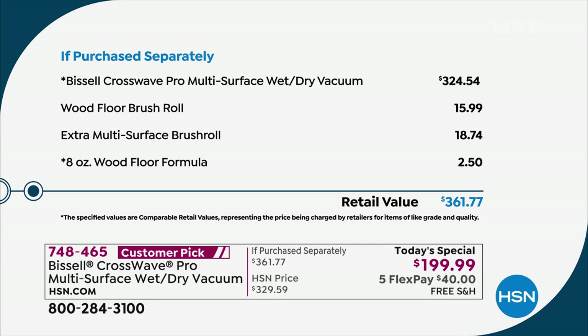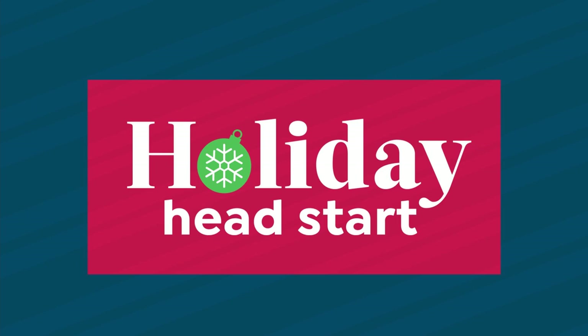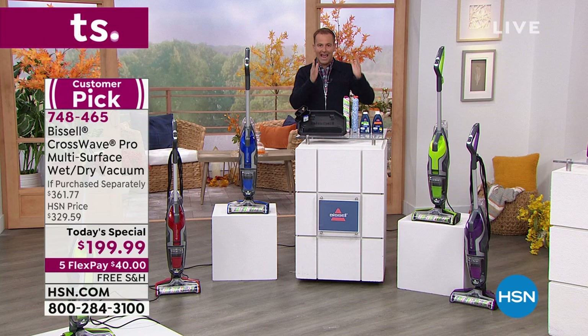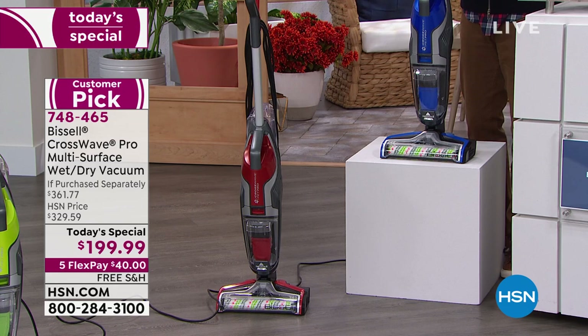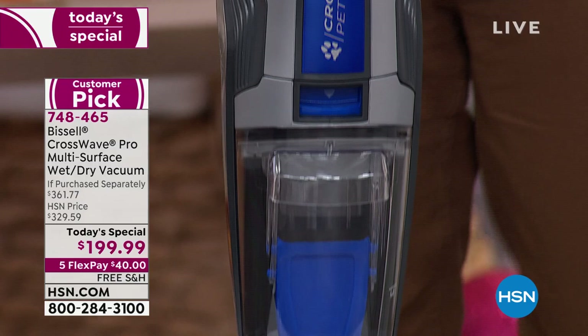There is a simple reason we're selling so many so quickly: it sold out last time by 1 p.m. because we were at $199 versus $361.77. Google it — everywhere is $329–$334. The machine alone is $329; our price is down to $199. Plus we're including the wood floor brush roll ($16), the extra multi-surface brush roll ($19), and the wood formula ($2.50). This is going to sell out.